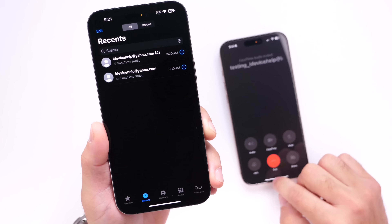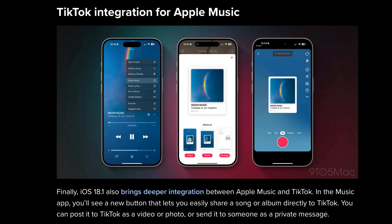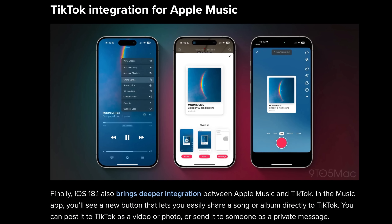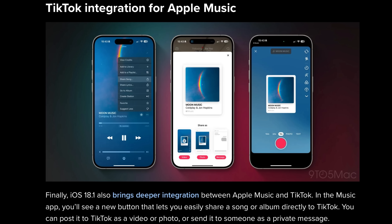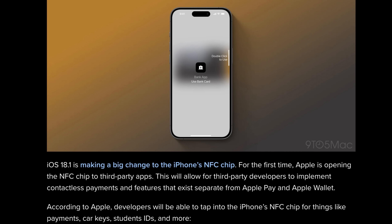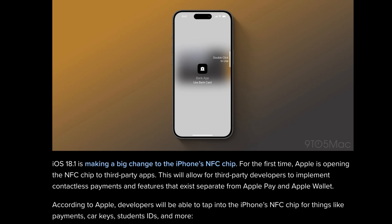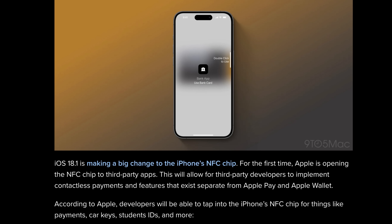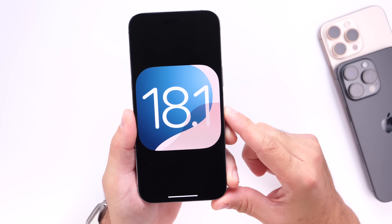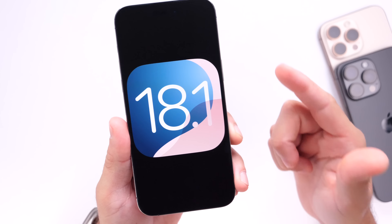iOS 18.1 also adds TikTok integration for Apple Music, which is a welcome change. You'll now be able to share music directly from Apple Music into TikTok. In other news, NFC access for third-party app developers will be enabled with iOS 18.1, so developers will have access to things like payments, car keys, student IDs, and much more. iOS 18.1 is shaping up to be a really solid software update.